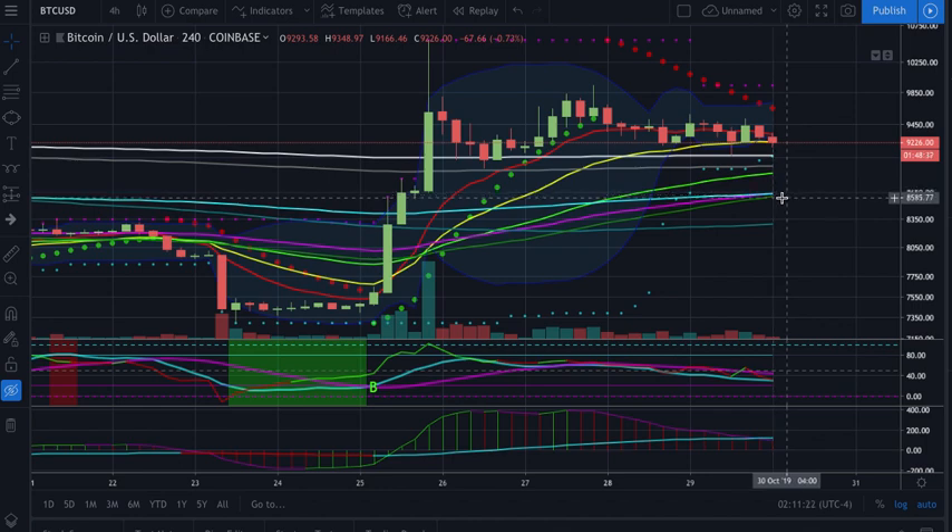If 86 fails — which I think we'll bounce that — the 200 exponential is coming in at about 83,000. So our targets right now are 88.75, then 86, then 83.